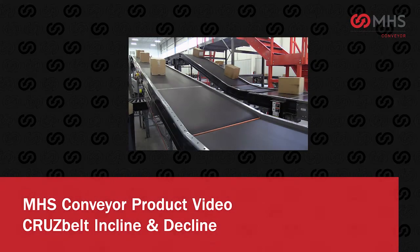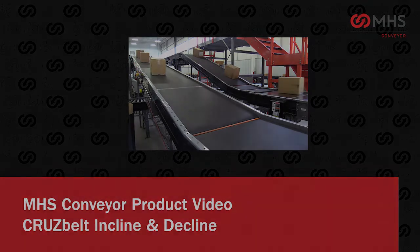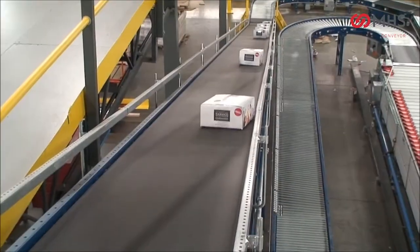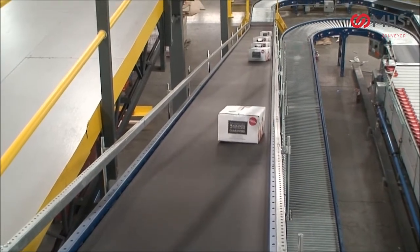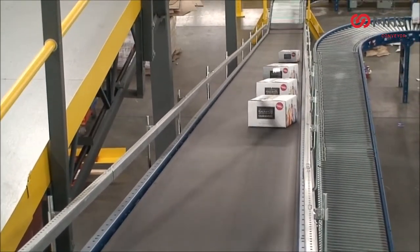Cruise belt — incline and decline. Cruise belt conveyor adds value while reducing costs. Cruise belt is unique from other belt conveyors available today.